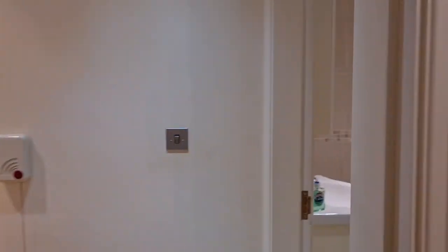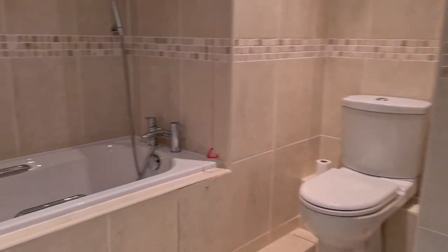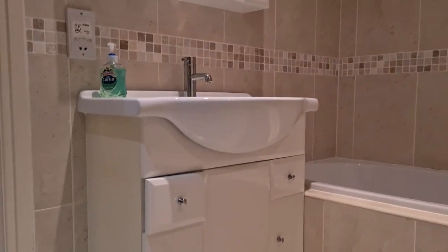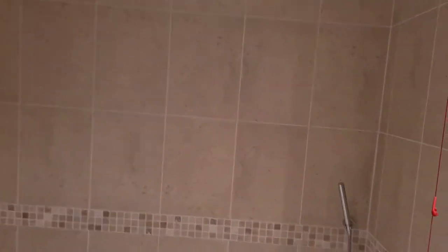Finally we've got a bathroom which is located next door. This has a separate shower cubicle, toilet, bath, and a vanity unit with a basin. There's a mirror, the walls are fully tiled, and you've also got spotlights and an extractor fan in here.